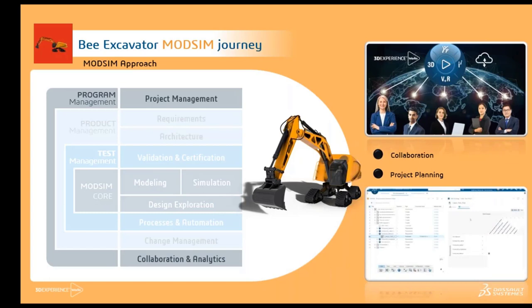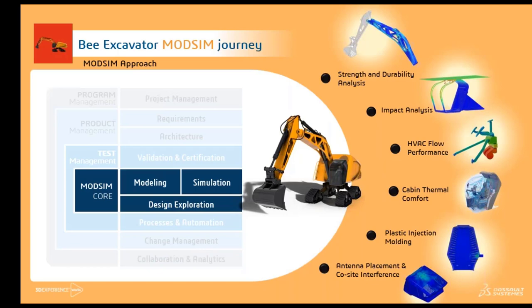The next class is project/program management, where we manage the project and assign different tasks. One person cannot do all the analysis, so there will be different specialists and experts in each domain — finite element analysis, CFD analysis, EM, and plastics. Here we have different people working on the same product but based out of different locations. The 3D Experience platform brings together all these people working on a particular project, and the built-in collaboration and project planning capabilities enable seamless interactions while evaluating project progress.